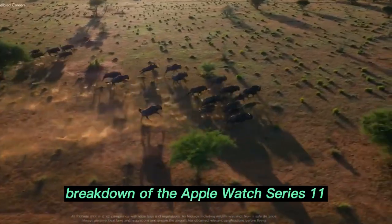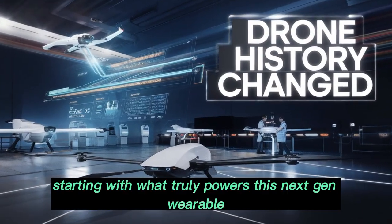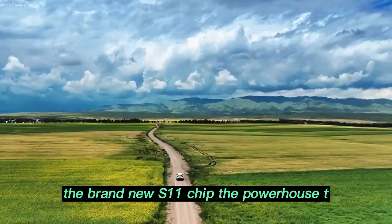Let's dive into the most detailed breakdown of the Apple Watch Series 11, starting with what truly powers this next-gen wearable — the brand-new S11 chip.